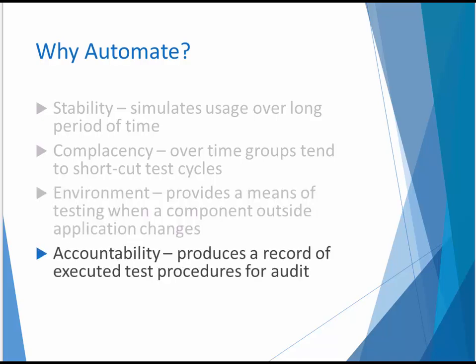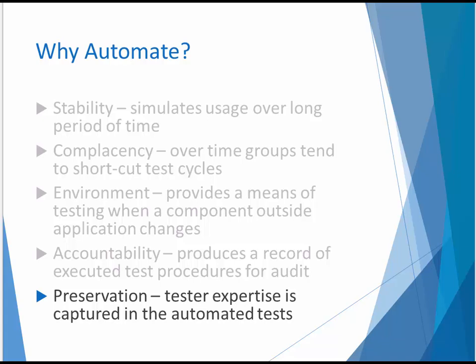Accountability is another reason to automate, especially in organizations where it's important to document test results for audit or regulatory review. Finally, automated tests can capture domain expertise to preserve knowledge of how the application is supposed to behave as staff is reallocated after the initial project implementation, or as the organization experiences staff turnover.